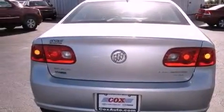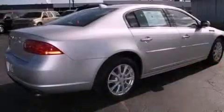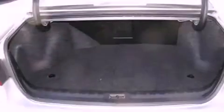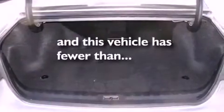Additional features include performance tires, an engine immobilizer theft deterrent system, an illuminated driver's side vanity mirror, a traction control system, cruise control, and this vehicle has fewer than 32,000 miles on the odometer.